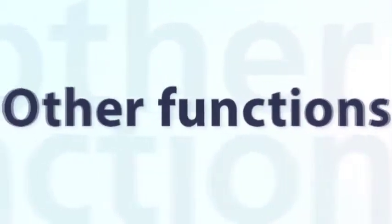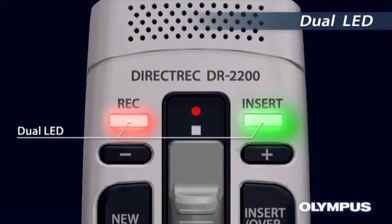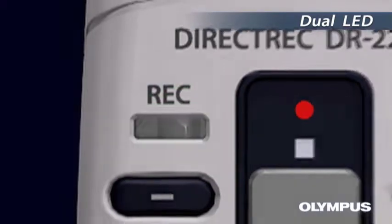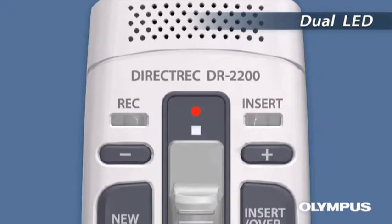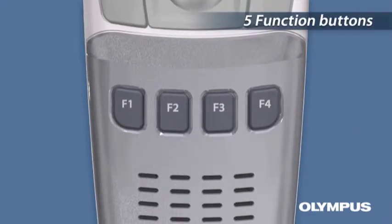Other Functions. The dual LED with three color — red, blue, and green — recording LED lets you recognize the recording status at a glance. You can customize the five function buttons to each function according to your needs.